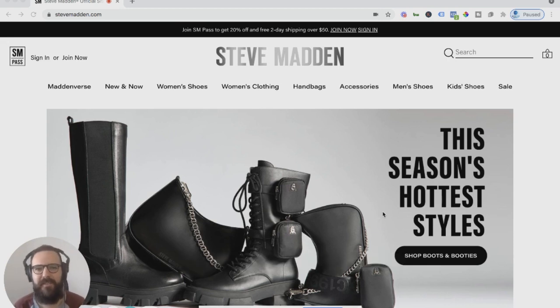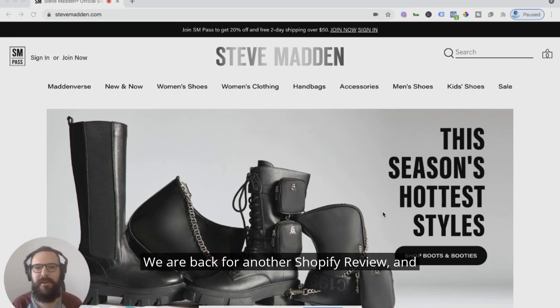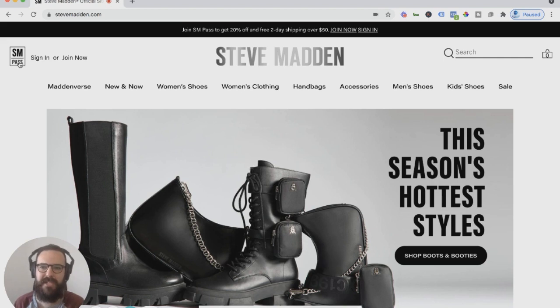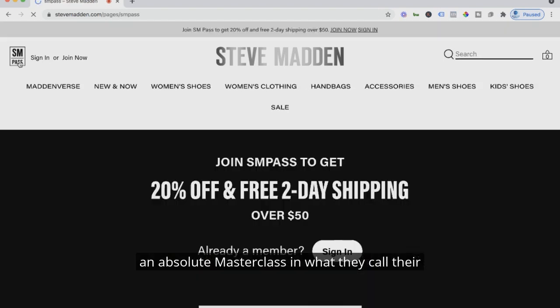How are we doing, all my e-com people? We are back for another Shopify review. Today we're going to talk about Shopify's eighth largest store, Steve Madden. Let's dive right in with what Steve Madden is doing that is an absolute masterclass in what they call their SM Pass.